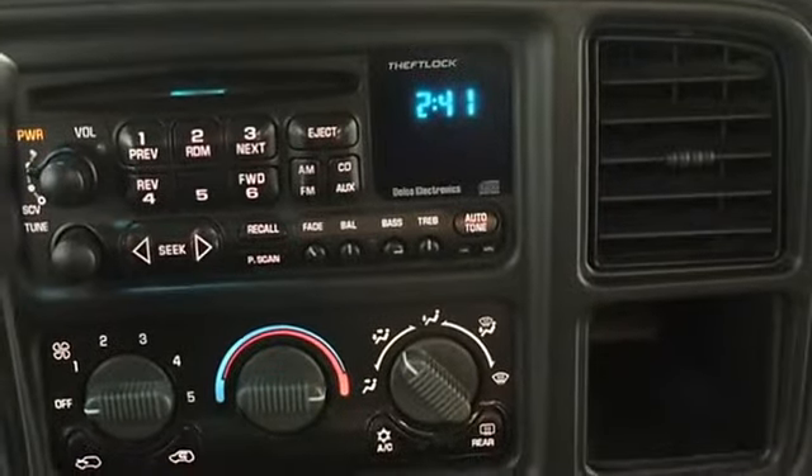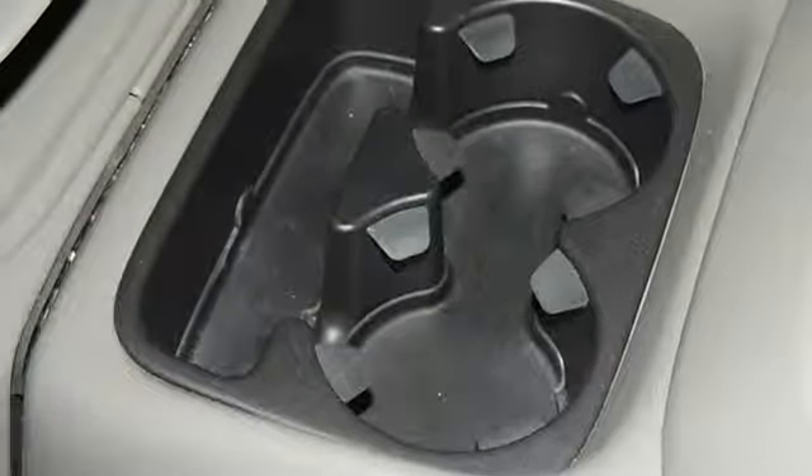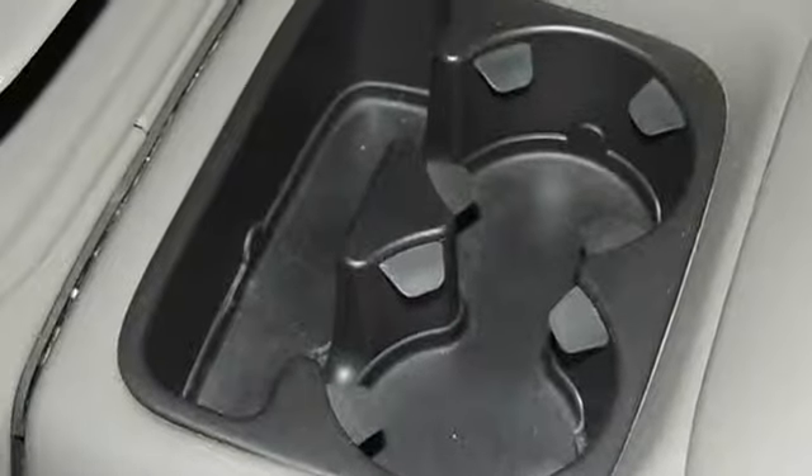This Yukon XL 1500 SLE defines excellence in an SUV. It has the convenience of limitless boundaries paired with city sophistication. A GMC with as few miles as this one is a rare find.